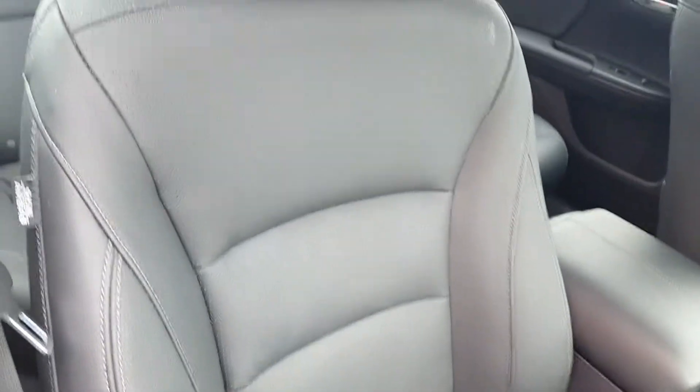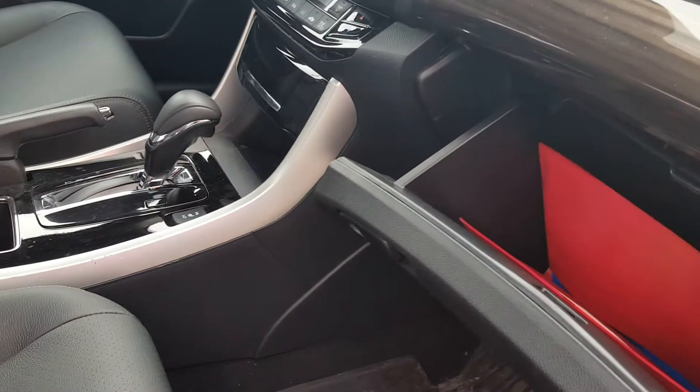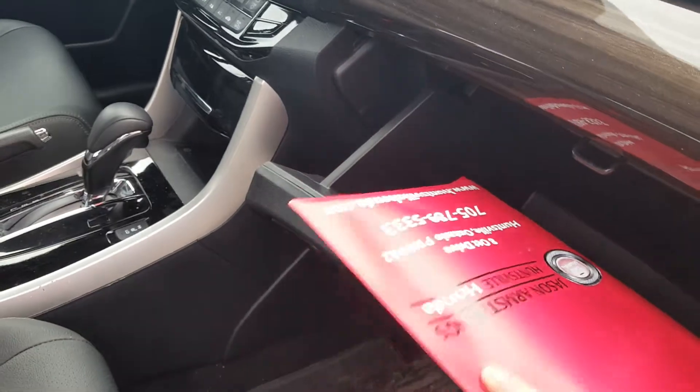Seats are in excellent shape — there are no rips, no tears, no burns. The previous owner was a non-smoker; vehicle smells like new. It does come with the owner's guides.